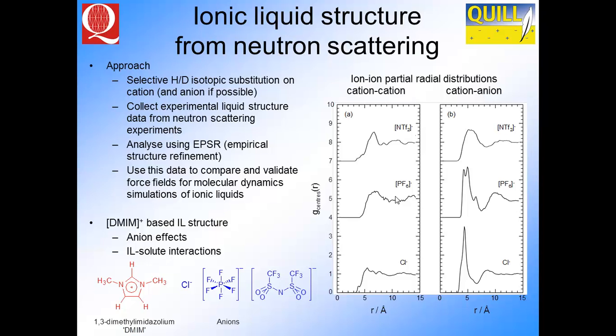What about the cations? Sitting on the DMIM cation, you see features in the second shell. The numbers of anions by integration under the first peak are approximately the same in each case, sitting in the same position. We have structure in ionic liquids as well, with slight differences for the bistriflamide case compared with the chloride.